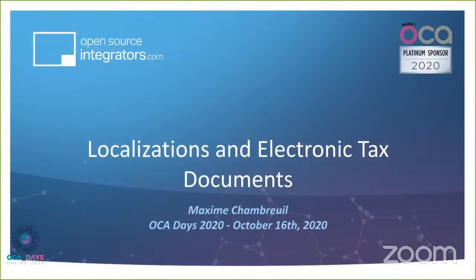The topic is localization and electronic tax documents. How we came to this subject is a long story, but to make it short: we got involved in a project in Chile last year. Part of the scope was — and Rodrigo has talked about it — the implementation of Odoo for Manantial, part of the CCU group in Chile.